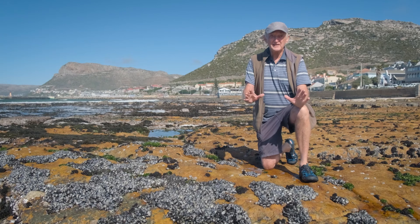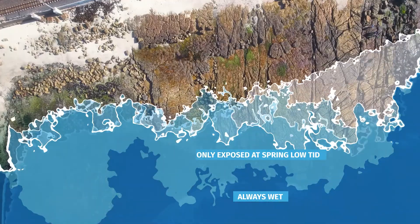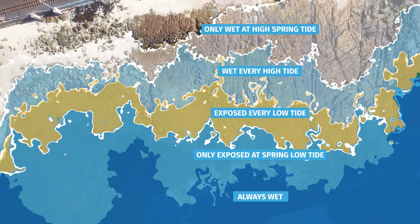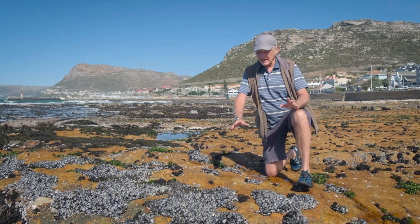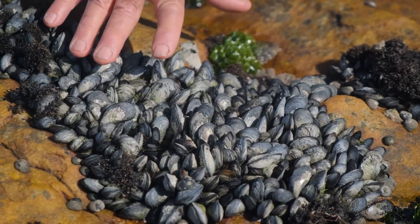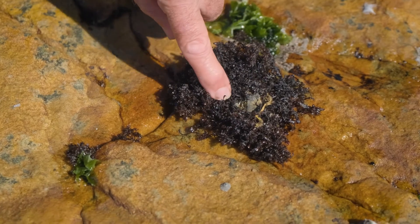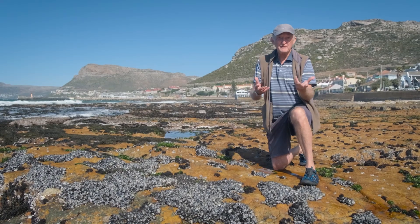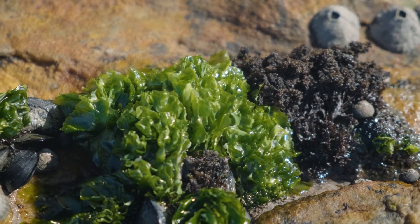Now we're right in the middle of the intertidal in this third zone. This zone will spend about half the time in the air and half the time in the water. It's dominated by three groups of organisms: mussels — this is actually an invasive European mussel — limpets, and most of these patches of what looks like seaweed here are actually limpets, and then by a variety of different seaweed species.